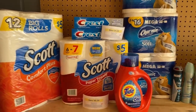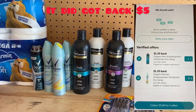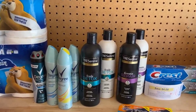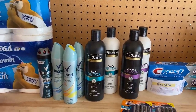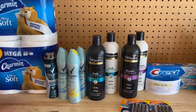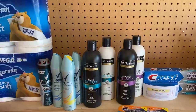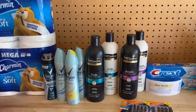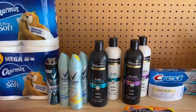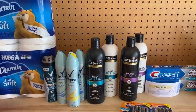With the second set of Tresemmé - if my ibotta resets for the Degree I'll submit my receipt and get an additional $5 for that, making it probably a $7 or $8 money maker. Hopefully the Degree will reset today. If you haven't signed up for ibotta, this is a great time - download the app, use my referral code in the description box, and you'll get $10 back. You can cash out when you reach $20.